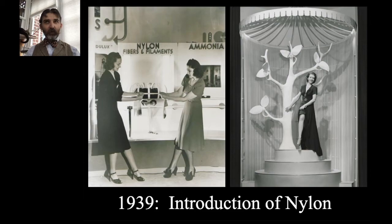Concurrent with the introduction of nylon, a big problem emerged: nuclear fission — a chain reaction where when an atom splits, it splits other atoms, causing either a nuclear explosion or, in a controlled way, energy. This concept debuted in Germany in January–February 1939. A lot of folks saw this as a tremendous threat because Adolf Hitler and the Nazi party were in power, taking over much of Europe. By September 1939, World War II got rolling, and Britain, France, and later the United States were all pulled in.